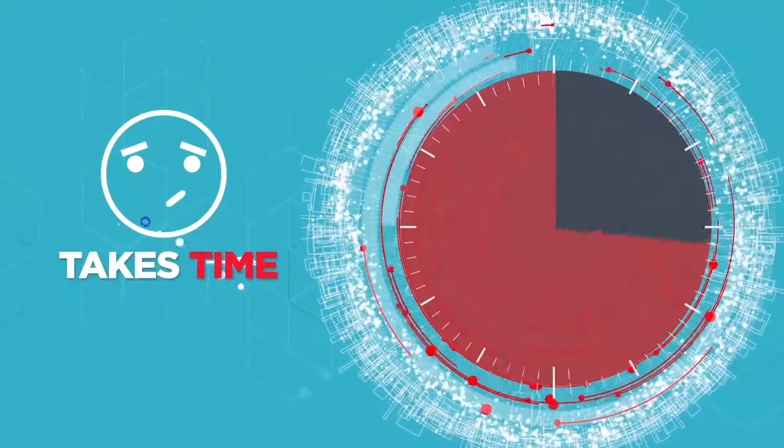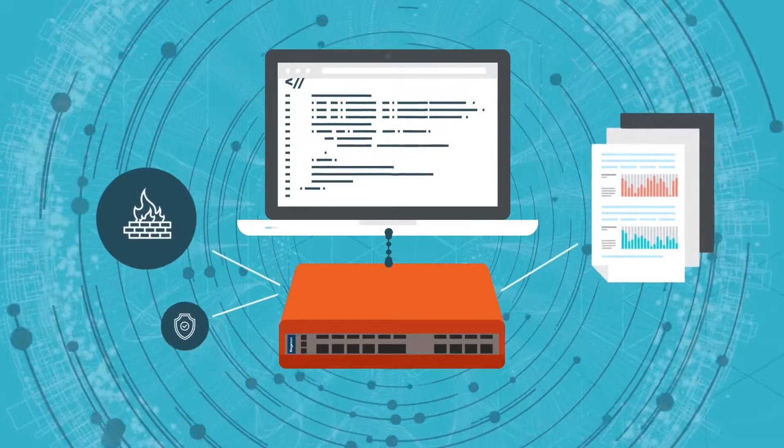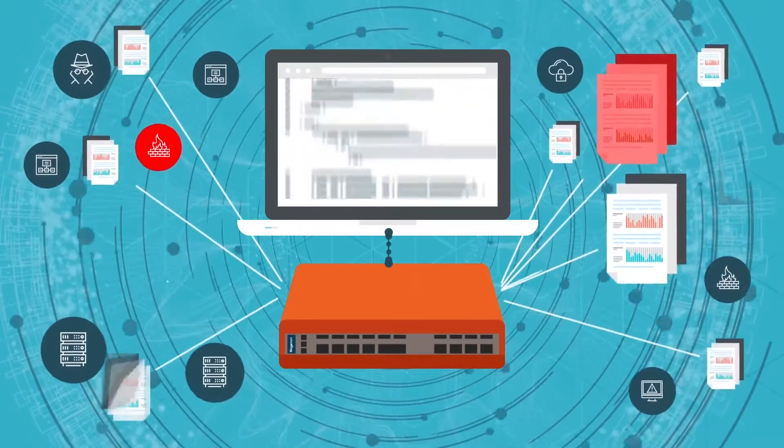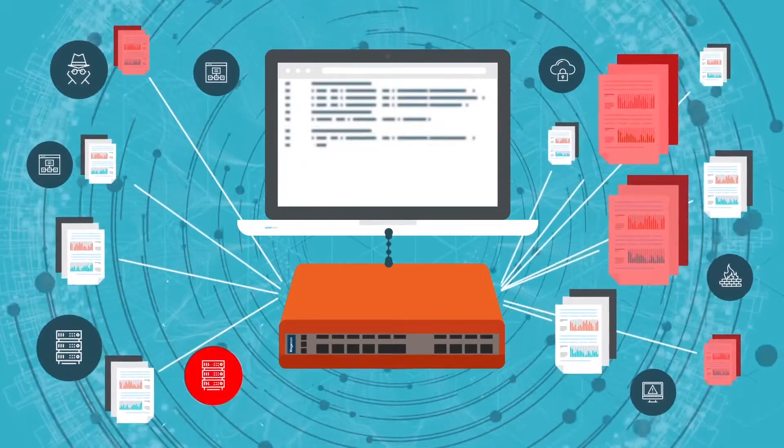Setting up hundreds of routes and filters is tedious and takes time. When you have to program rules to filter data, mistakes happen. One mistake and suddenly a tool you thought was protecting you is not even seeing all the data, and making changes requires detailed coding work.